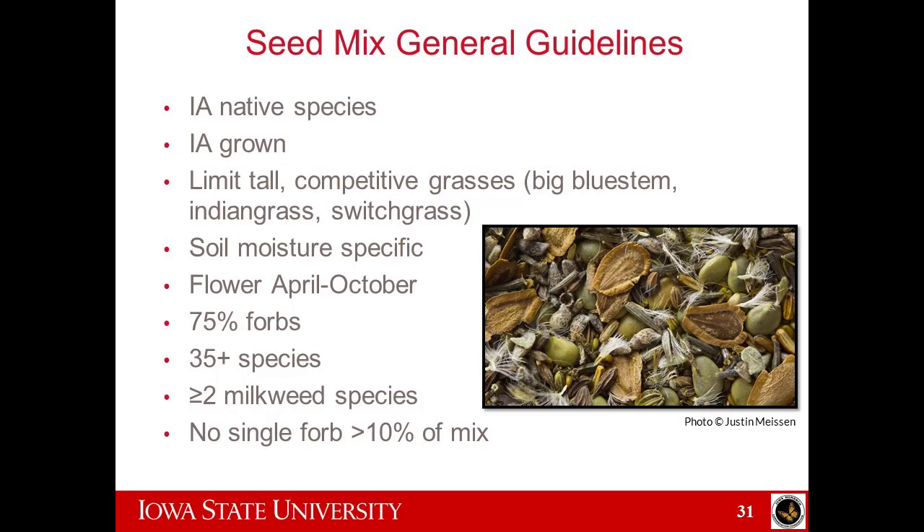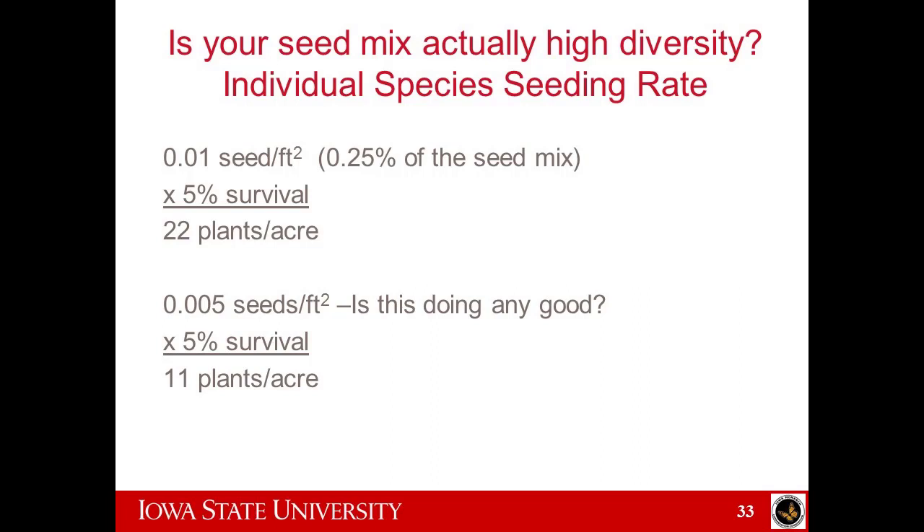Talk to your conservation person who knows more about this so they can walk you through it, because there are a lot of steps in looking at a seed mix. Is your seed mix actually high diversity? This relates to specific species in your seed mix and what rate they're included at.